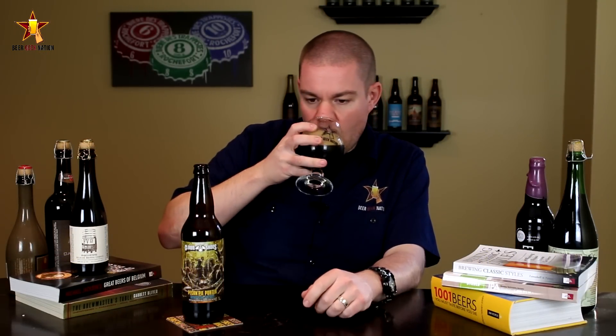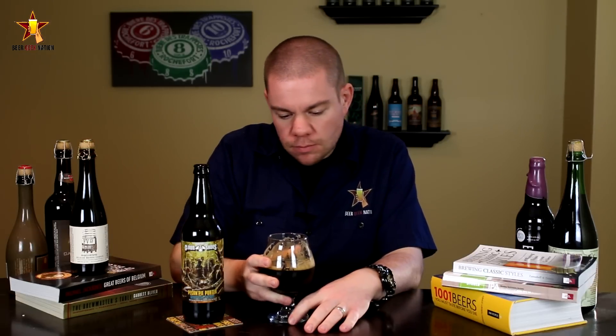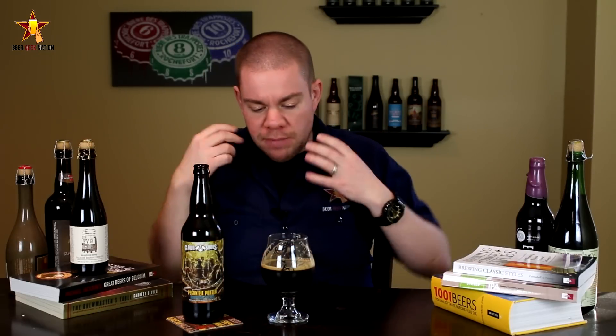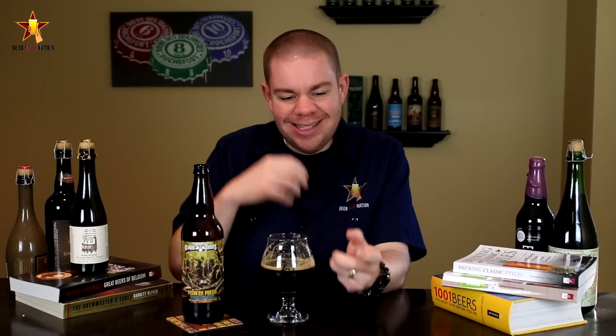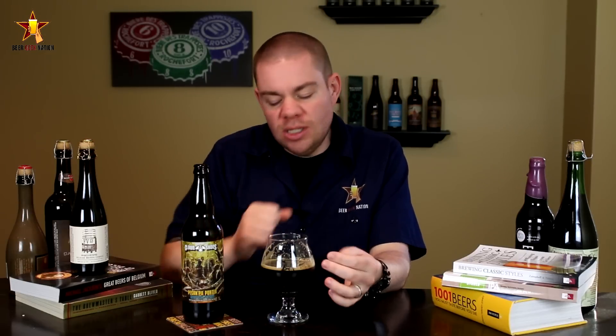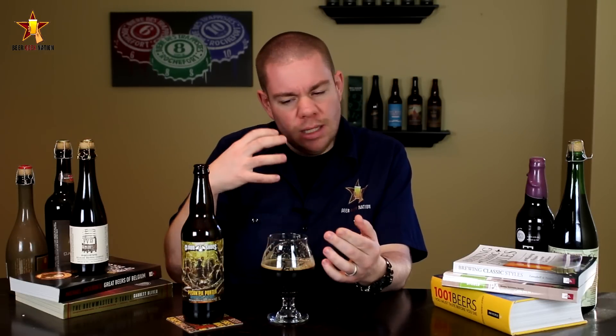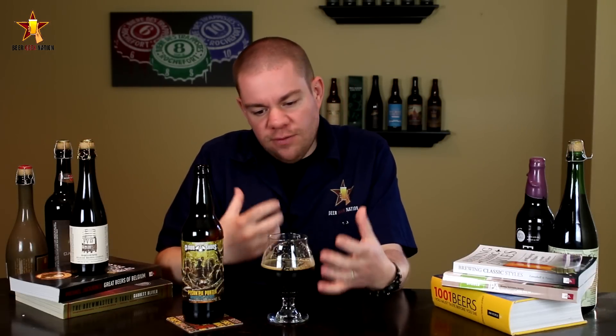Alright guys, the taste of the Pecan Pie Porter — cheers. Oh, that's beautiful. Big sweetness right at the front of the tongue, exactly what you'd expect from a Pecan Pie Porter, but not cloying at all. That nuttiness, that toastiness, a little roastiness, a little bit of vanilla, a little oakiness. In the middle of the mouth, lots of chocolate — a really dark chocolate, like a dark chocolate powder sprinkled over top of the pie — and lots of that pecan flavor coming through.